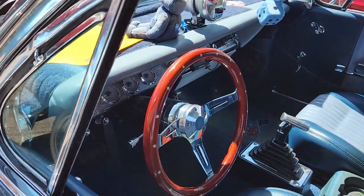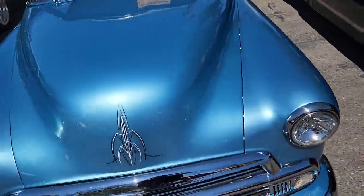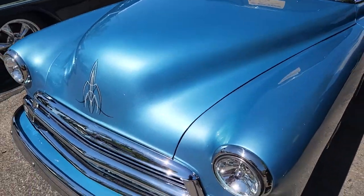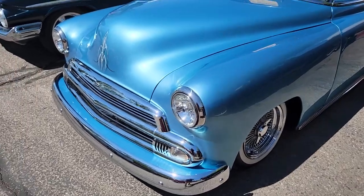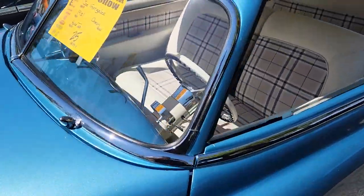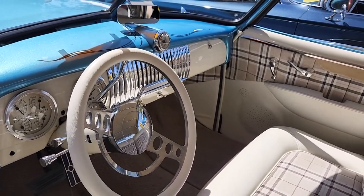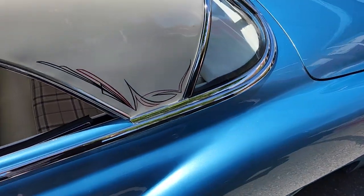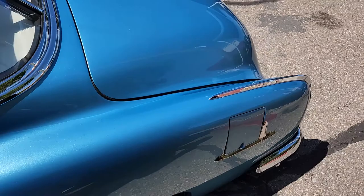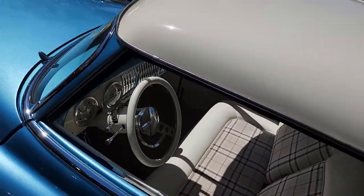Another custom coupe — '51 Chevy. Looks like it's rolling on some Dayton wires. Slow rider — oh, I didn't realize this is a lowrider! It's super super nice, super good. This might be my favorite '50s car here. White top looks super super good.